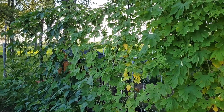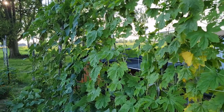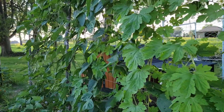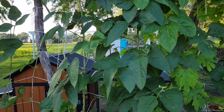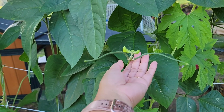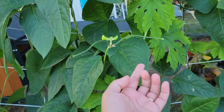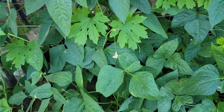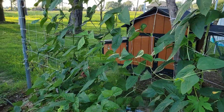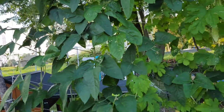Next to the white bitter melon fence is my second batch of yard long beans — check this out, isn't that amazing? They just started producing flowers and little beans. I can't wait to harvest these yard long beans — I planted two types in here, the red and the green type.